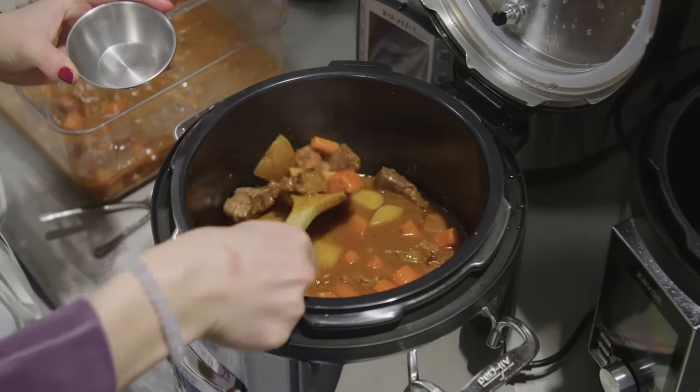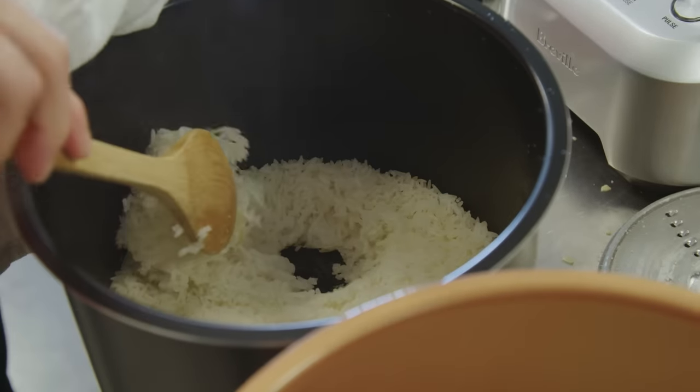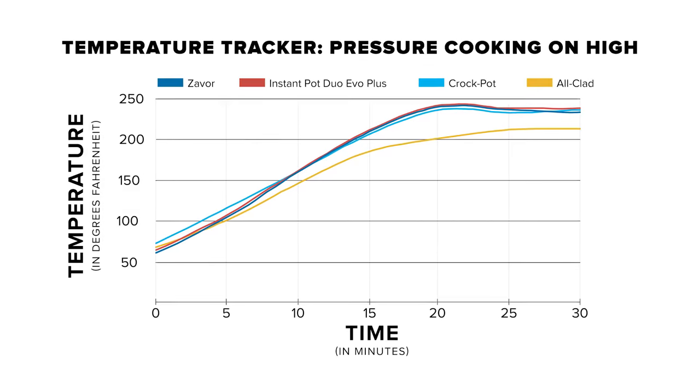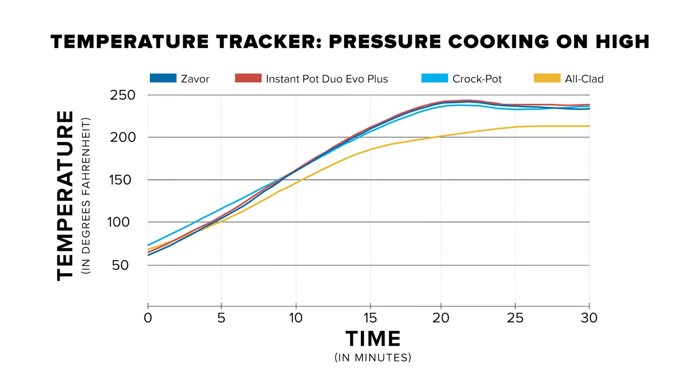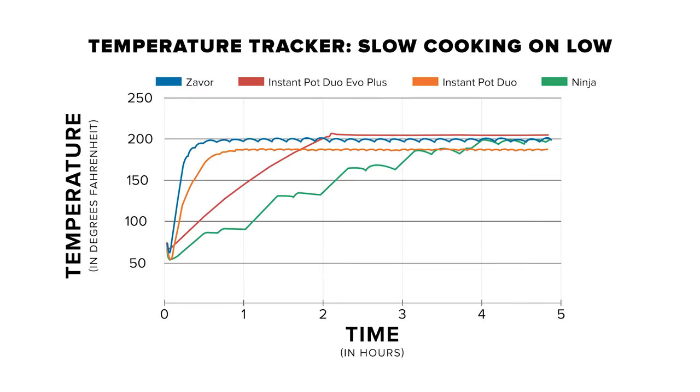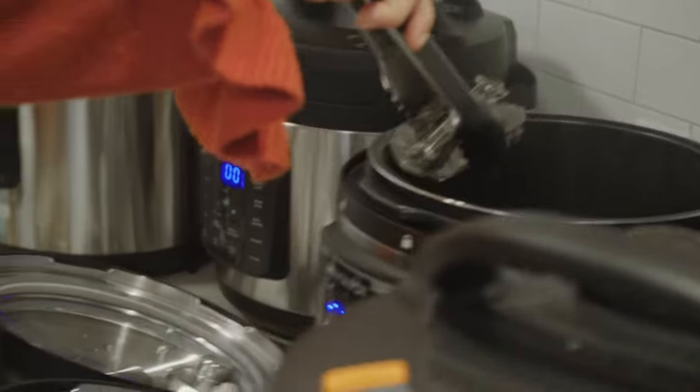We pressure cooked 13 batches of beef stew and 13 batches of Boston baked beans, then slow cooked 13 more batches of both beef stew and baked beans, and pressure cooked 13 batches of white rice. Along the way, we evaluated how easy the multi-cookers were to set up, cook in, and clean, and most importantly how well the food came out. To understand our cooking results, we tracked the temperature of water in each machine at the low and high pressure settings for 15 minutes each, and on slow cooker low for five hours.